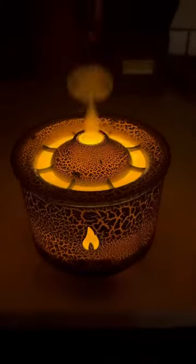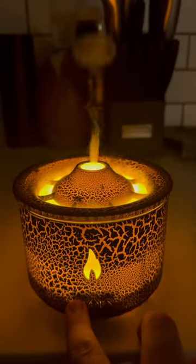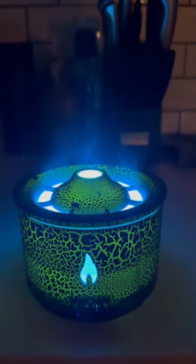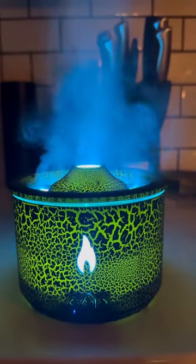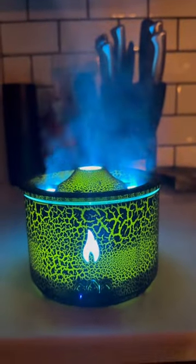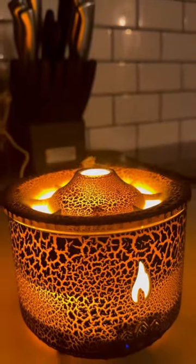It also has two different modes of operation. It has the volcano mode where it blows little vapor rings, and you can also switch it over to the blue flame mode. The blue flame mode operates like a standard oil diffuser but it looks really cool with the blue LED light. I much prefer to operate it in volcano mode because it is unique — I've never seen an oil diffuser that looks like this.